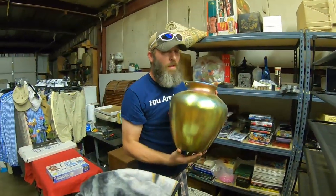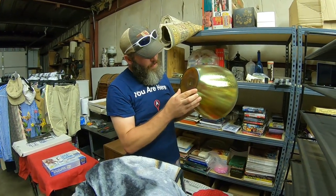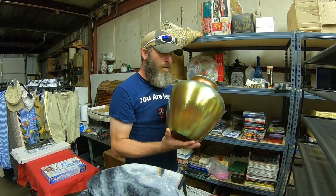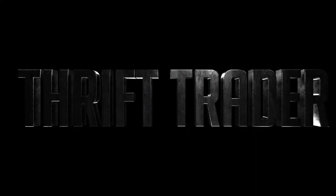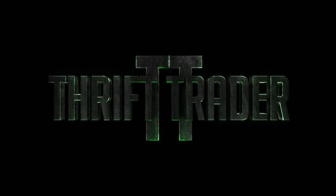This is a huge Steuben vase. Comps on this thing are around anywhere between six hundred and twelve hundred dollars. We're gonna finally get this sucker listed.